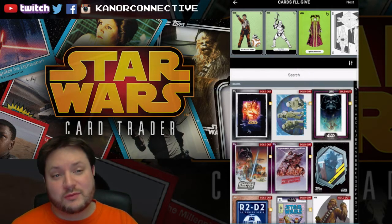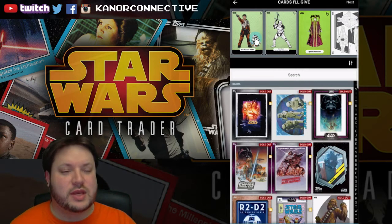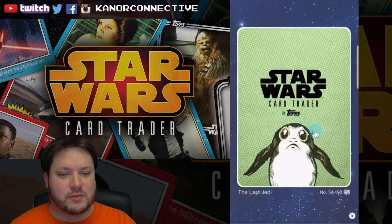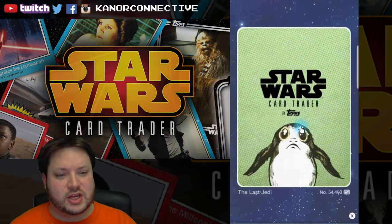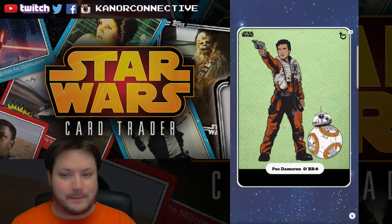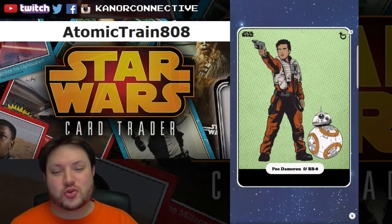For the giveaway from the last video, we had four cards. The first one was from the Last Jedi classic set with Poe and BB-8. The winner for this card is... atomic_a_train_808 — congratulations!